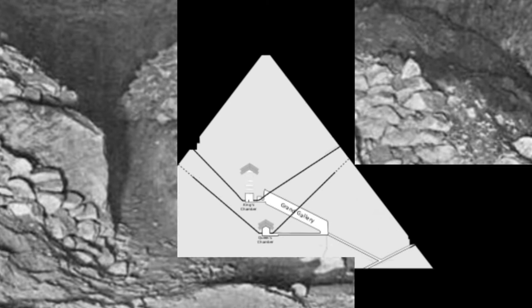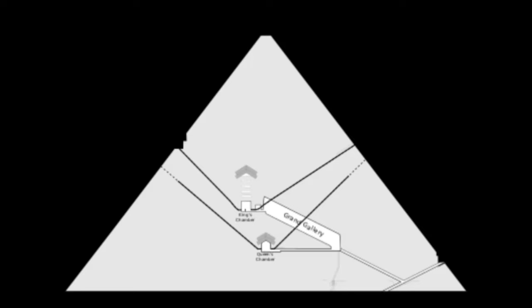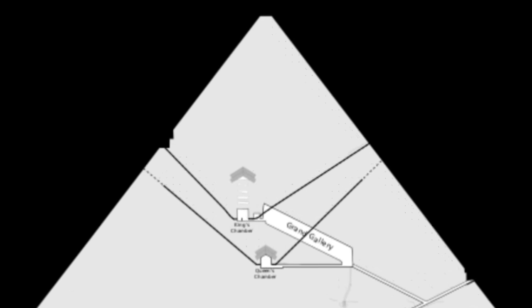We are left in awe of the sheer magnificence of the Great Pyramid of Giza. Its monumental size, intricate construction, and enigmatic chambers beckon us to continue unraveling its secrets.